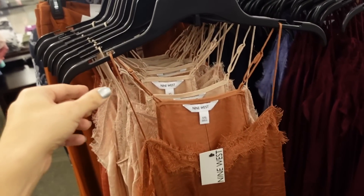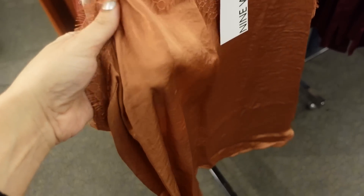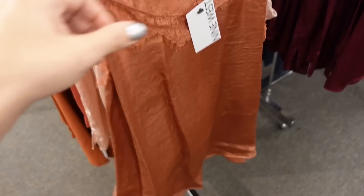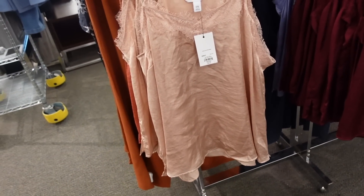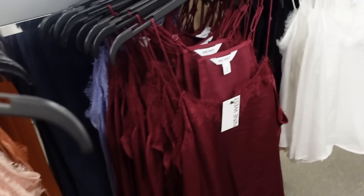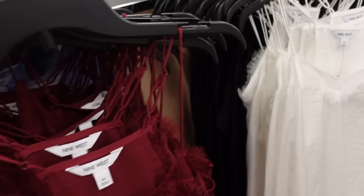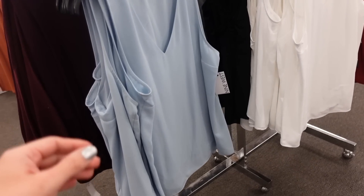Also seeing more colors in the lace trim satin tanks from Nine West. These have thin adjustable straps, lace trim detailing, and a crushed silk look that's flowy through the body. Comes in rust, baby pink, coral, burgundy, lavender, white, and black. They're $26.